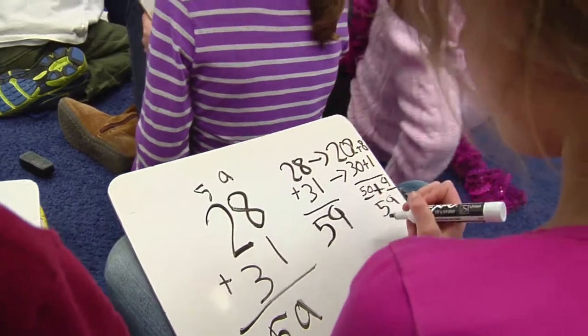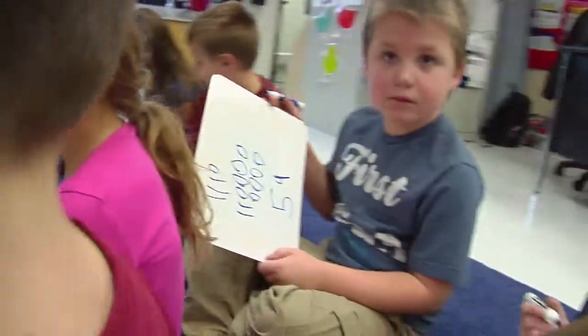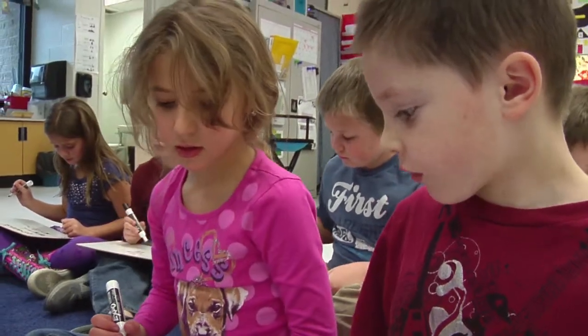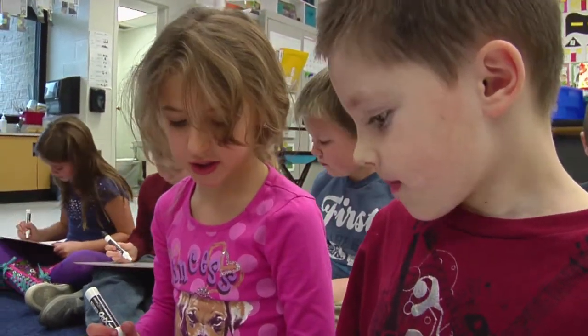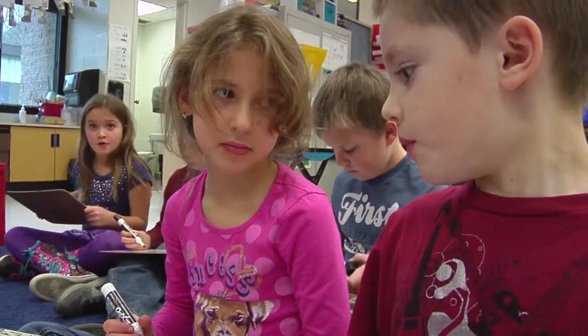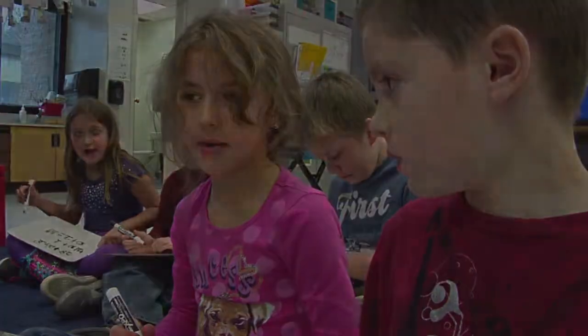So in all this, 28 plus 31 equals 59. So that means she paid $59 for a pair of shirts and a pair of pants.